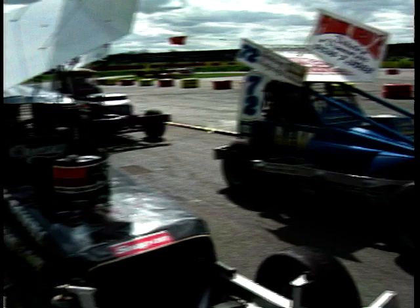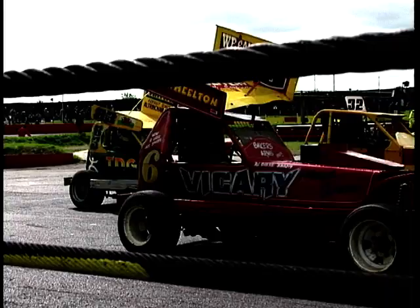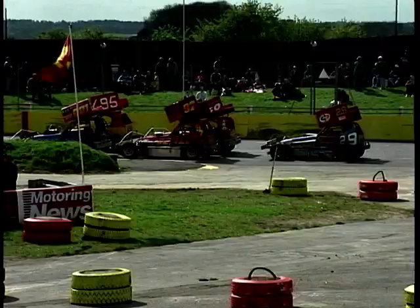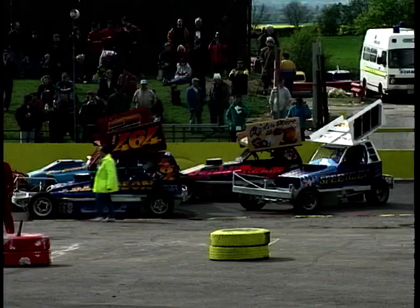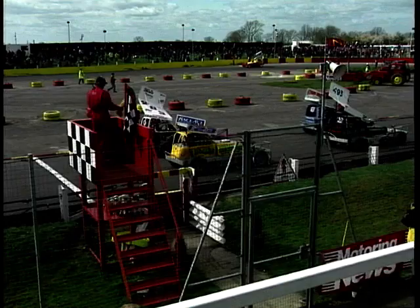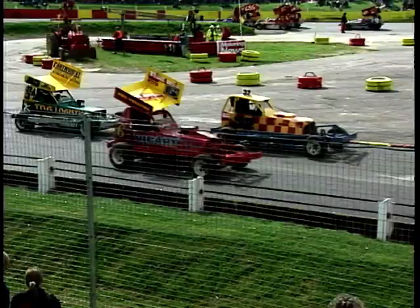Up here at the Northampton International Raceway Stadium, let's run through some stats. V8 Chevrolet engines from America putting out over 600 horsepower. The average Formula One Grand Prix car puts out something in the order of 750 brake horsepower, and they run on circuits that are two, three, three and a half miles long. These guys are running with very much the same sort of power on a quarter of a mile oval circuit. Just think about that when you see them racing.